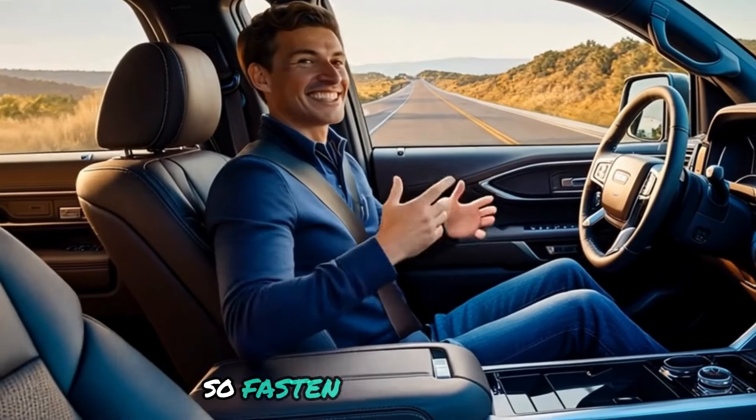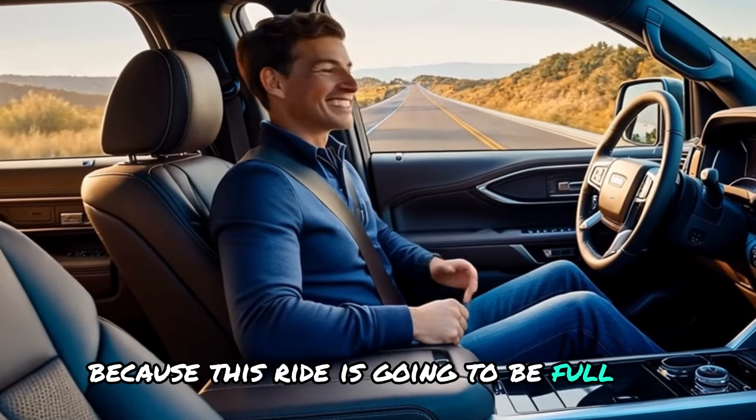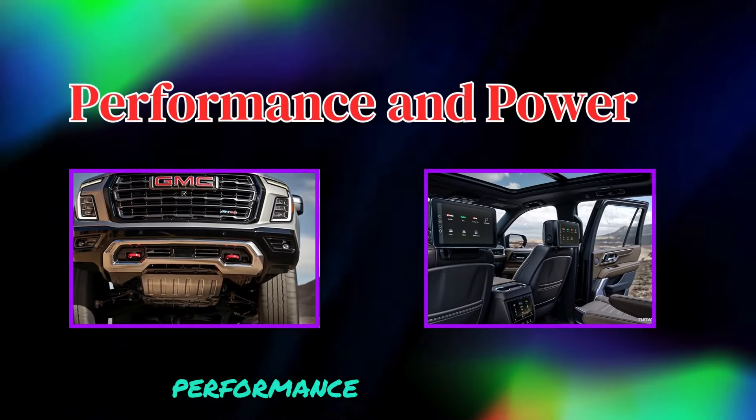So fasten your seatbelt, because this ride is going to be full of surprises. Performance and power.